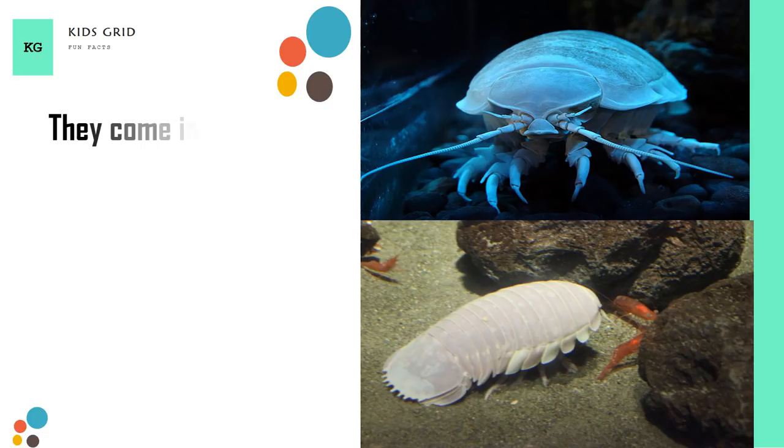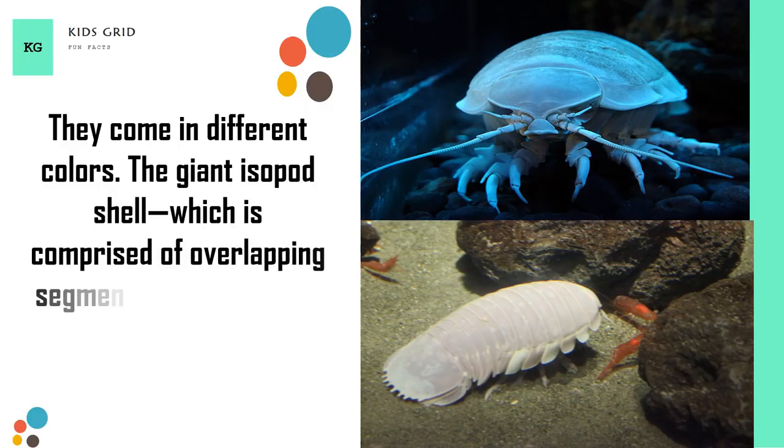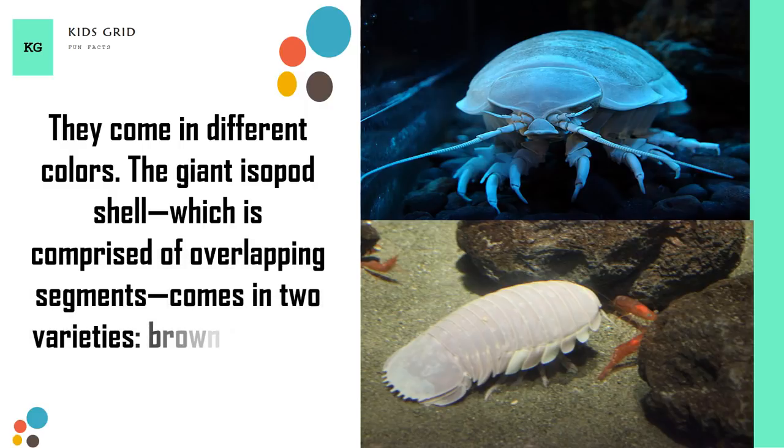They come in different colors. The giant isopod shell, which is comprised of overlapping segments, comes in two varieties: brown and pale lilac.